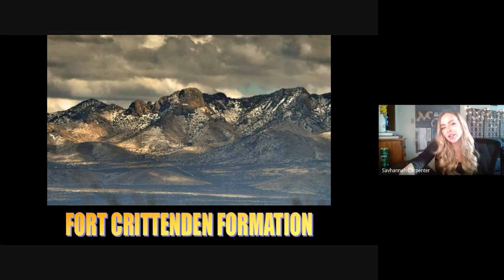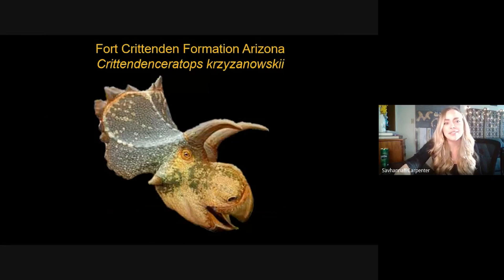We also included animals from the Fort Crittenden Formation in Arizona — specifically Crittendenceratops, about 78 million years old. It can be distinguished by forward-curving, hook-like epiparietals at the top of the frill and a pretty extensive series of epiparietals going along the sides and margins of the frill.